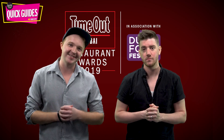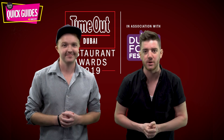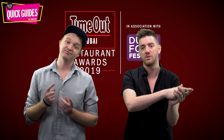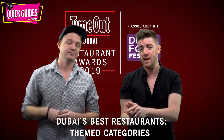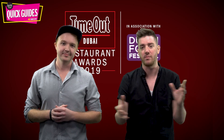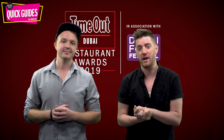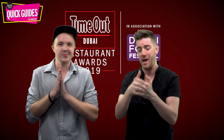Hello and welcome back to Time Out Quick Guides. Today we are back with more of Dubai's best restaurants in 2019. In case you missed last week's episode, which was about the international categories, go and have a look. Today we're going through the best themed categories, from bar foods to afternoon teas and everything beyond, and we're also going to be revealing the city's best restaurant of the year, so stay tuned for that one at the end.